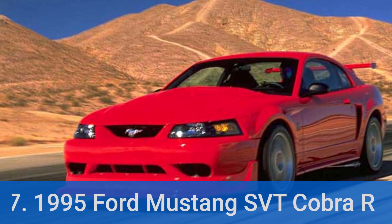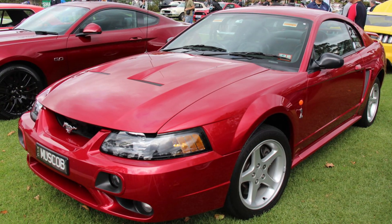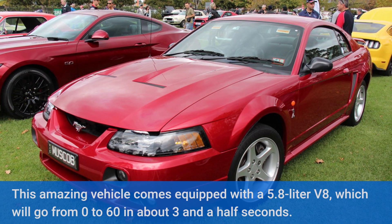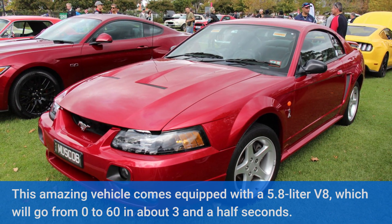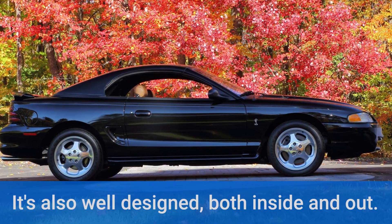Number 7: 1995 Ford Mustang SVT Cobra R. This amazing vehicle comes equipped with a 5.8-liter V8, which will go from 0 to 60 in about 3 and a half seconds. It's also well designed, both inside and out.